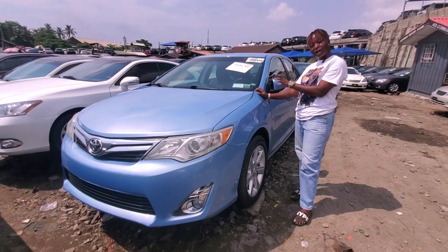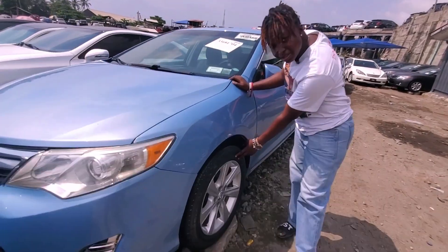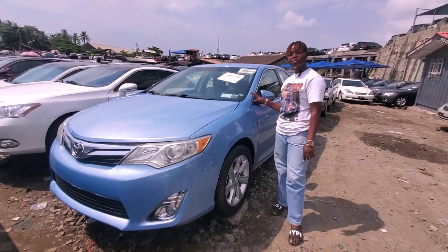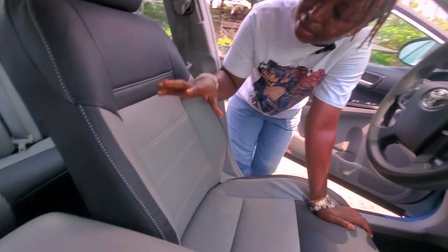This is a 2013 Toyota Camry with a four-plug engine. It comes with 17-inch nylon rims. Come, let me show you the beautiful interior of this very cool car. As you can see, the interior has leather seats.